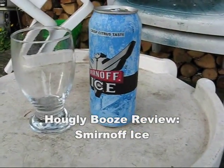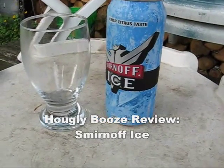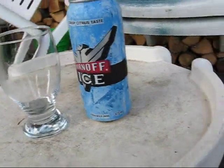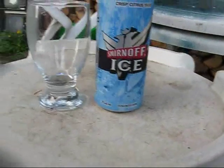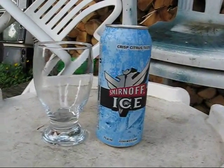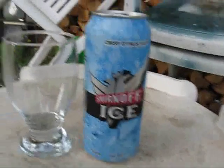I previously did a Smirnoff Ice Twisted, or whatever the fuck they're called. And it wasn't quite what he was looking for. He was looking for just the regular Smirnoff Ice. He was talking about different berry flavored ones or something like that, but apparently what I picked wasn't what he wanted — this is what he wanted actually, he showed me a picture of it.